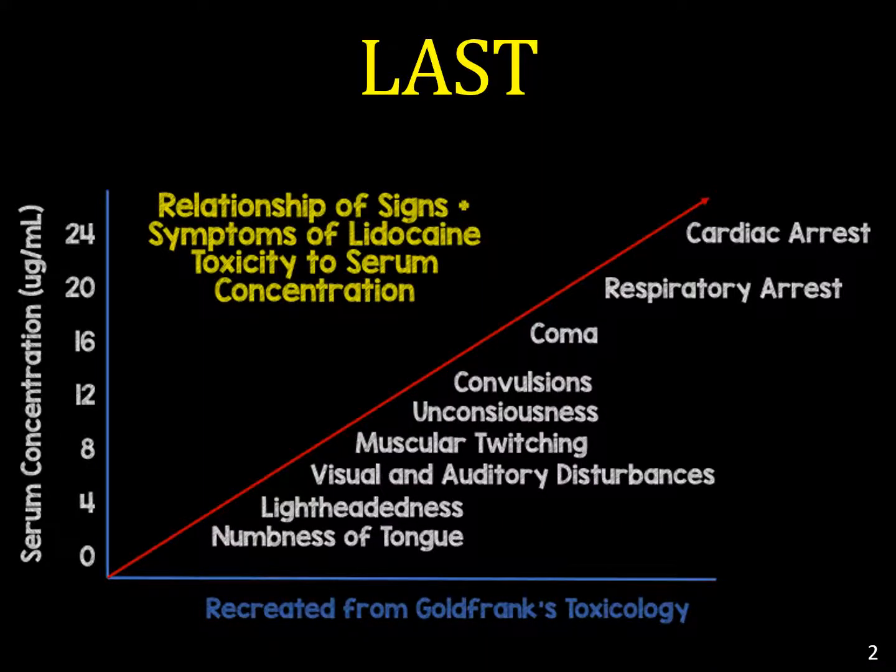A serious and potentially life-threatening complication of the use of local anesthetics for any procedure, including nerve blocks, is local anesthetic systemic toxicity, or LAST. The patient should be on continuous cardiac and pulse oximetry monitoring before, during, and after every nerve block you perform, and should be monitored closely for any symptoms of LAST. There is a continuum of symptoms. The earliest may be numbness of the tongue, lightheadedness, visual or auditory disturbances, or muscular twitching. This may progress very quickly to convulsions, coma, and even arrest.